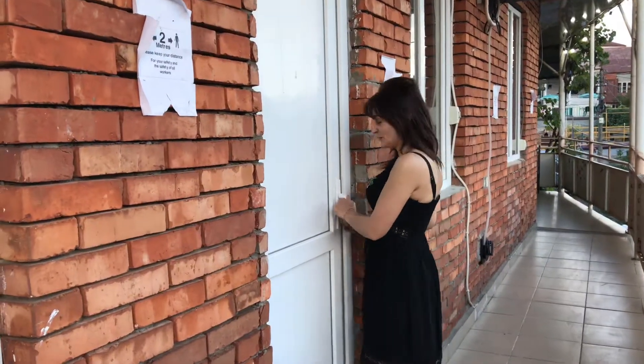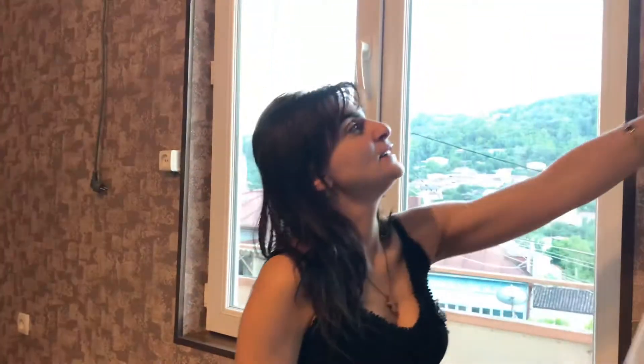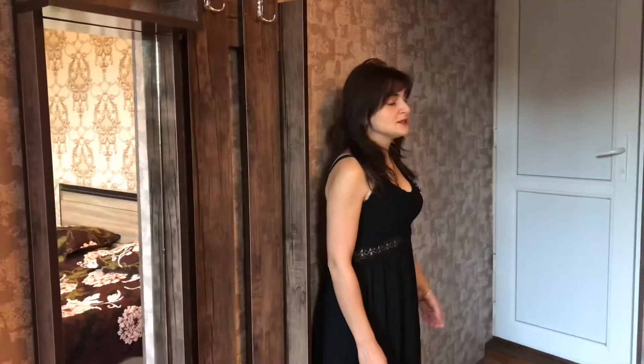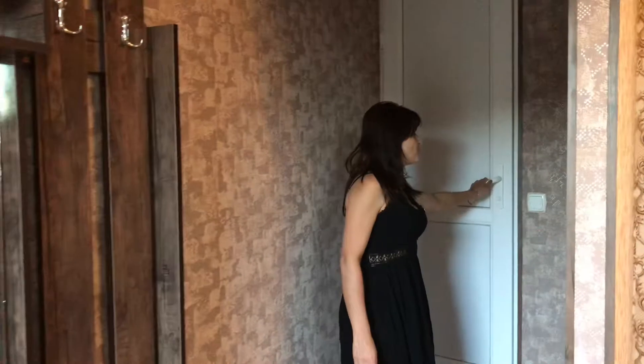Let's go to see the room. This is a very comfortable room where you can rest and relax. You can see the window and the view from the window. This is a very comfortable bed and a special light. The room has its own bathroom.